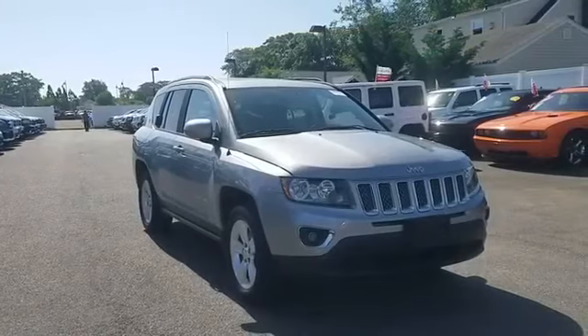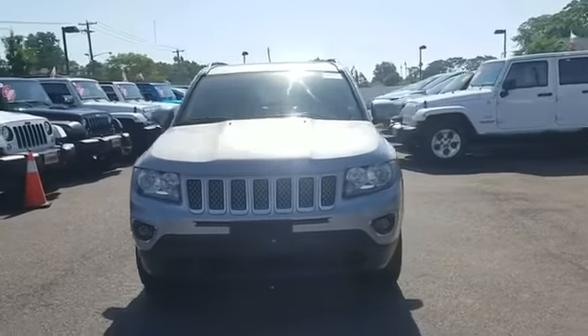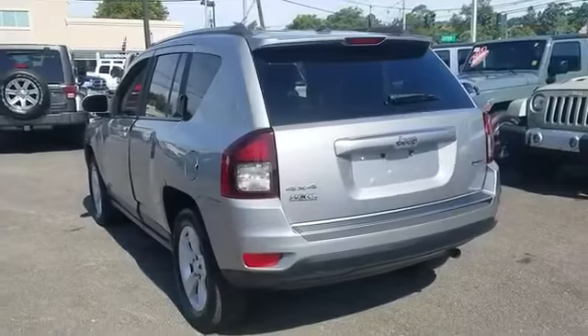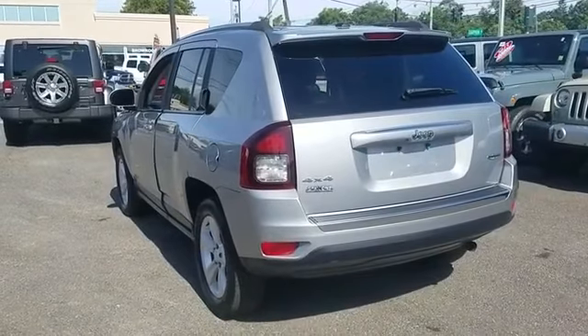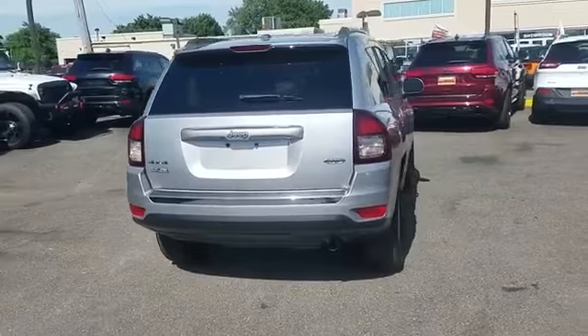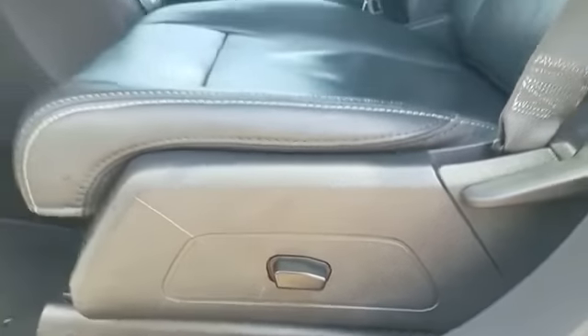2015 Jeep Compass with less than 27,000 miles on the odometer. This SUV offers space as well as power and performance. It's full of phenomenal features that any driver would appreciate, such as navigation, backup camera, leather seats, and four-wheel drive.